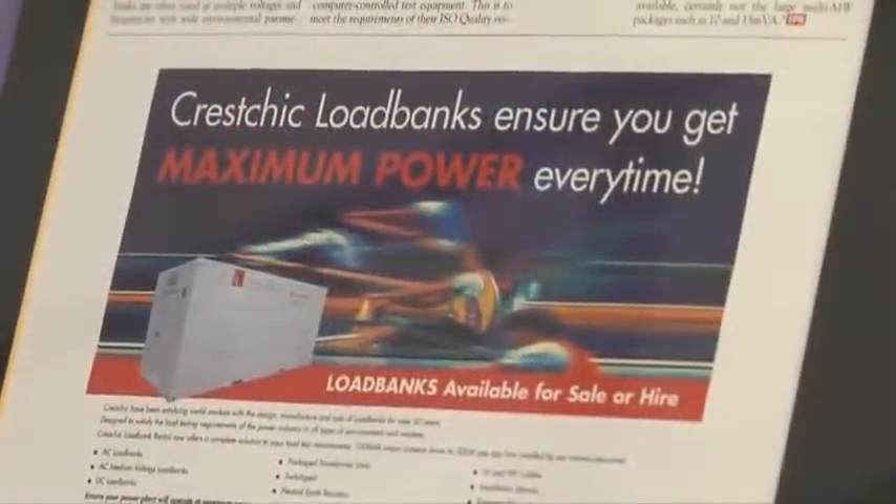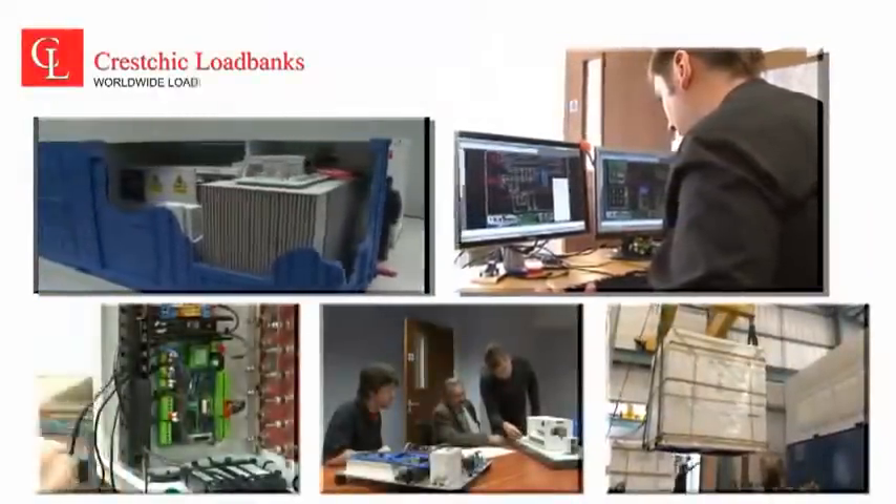Kreschik is a truly international company, with all manufacturing taking place from its state-of-the-art manufacturing facility based at Burton-upon-Trent, UK.